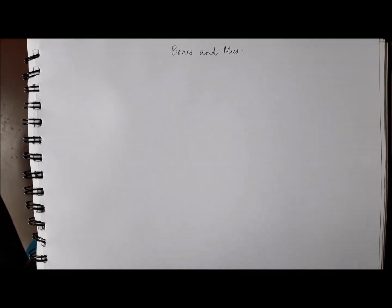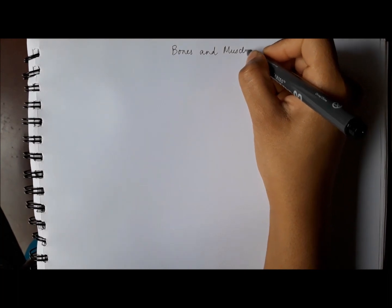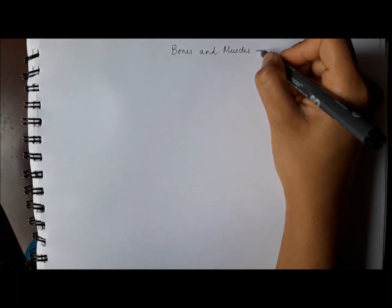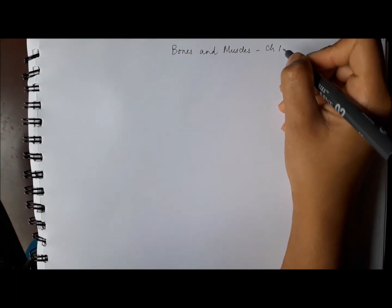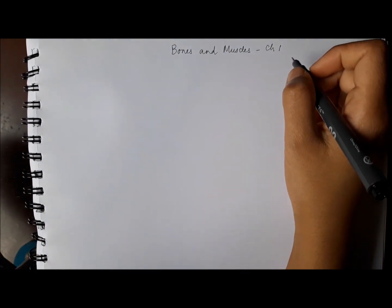Hello class 2, we are going to do chapter 1 of science together and it's a chapter called bones and muscles, and it's all about the human body. So we will learn a little more about how our body does its work.